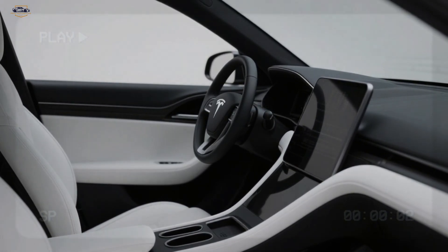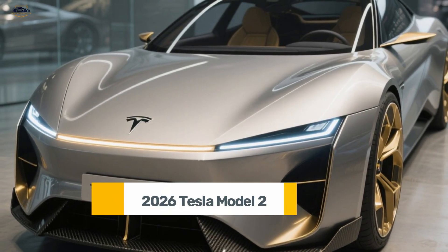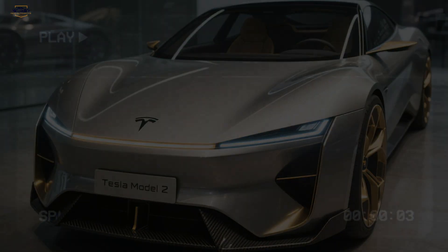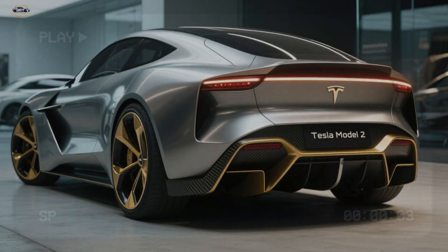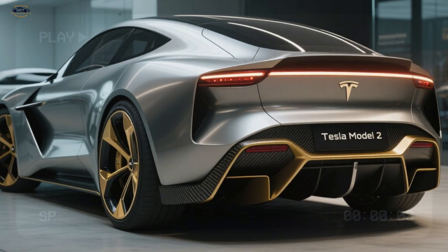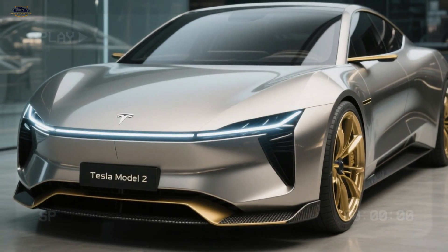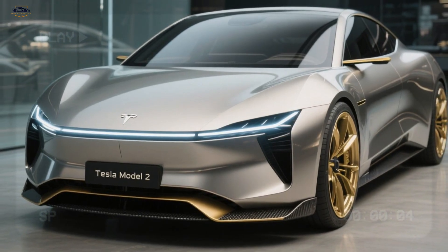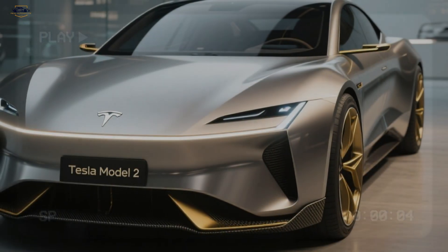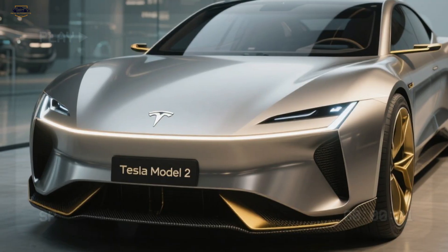With Tesla's Autopilot feature and the possibility of an early version of Full Self-Driving, the interior feels like a step into the future. The 2026 Tesla Model 2 is rumored to start at around $25,000 — less than half the price of some of Tesla's premium models. Combined with zero fuel costs, low maintenance, and government incentives, the Model 2 is more than just a car — it's a revolution. If Tesla delivers on this promise, it could truly mark the beginning of the end for gasoline-powered cars.